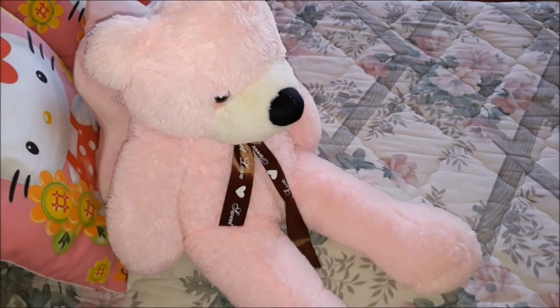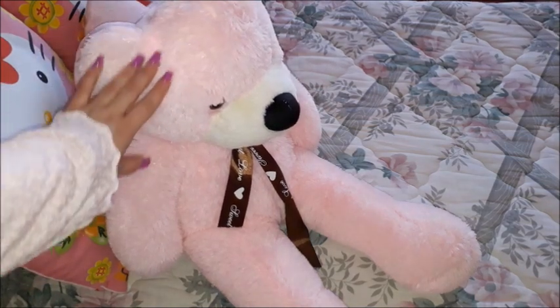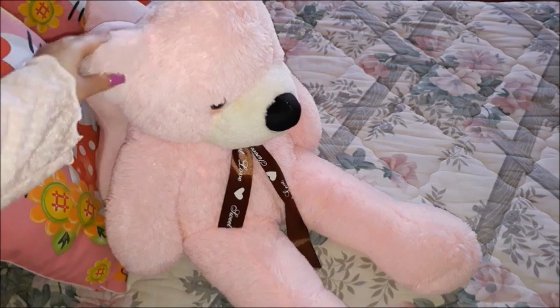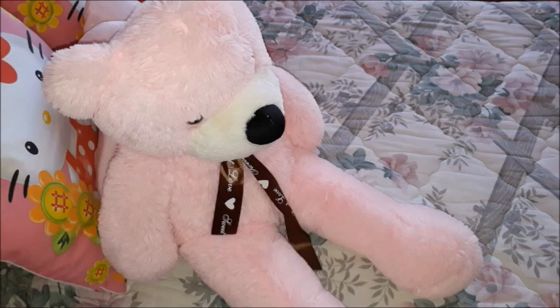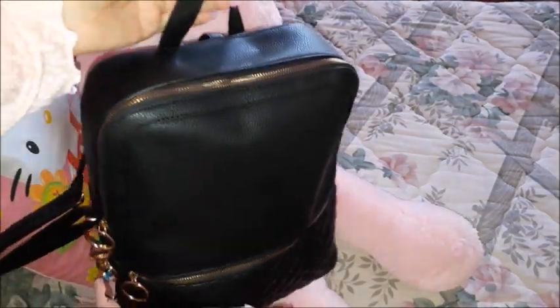Hi guys, welcome to another video! You see how fluffy this is on my bed — I know I'm too old for that, but I'm decorating my bed with all the pillows and everything. I always grab him by the ear whenever I need to move him from the bed to the sofa, but this video is not going to be about him.